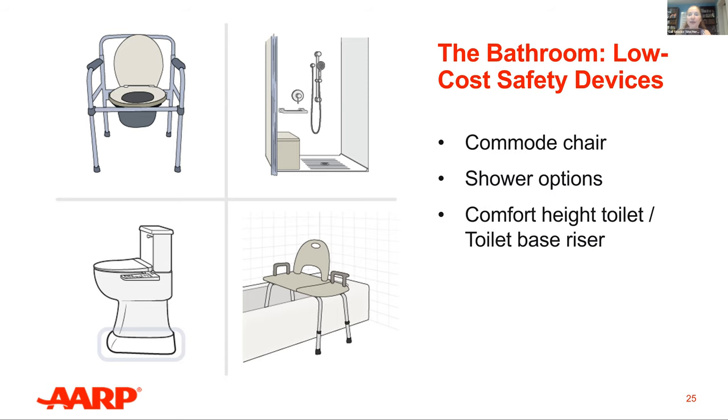A comfort-height toilet is the best option for wheelchair users, but not necessarily for someone who is short in stature or for children. If there's a household where one person benefits from a comfort-height toilet and one for whom it would be detrimental, consider having each person use a separate bathroom if available. To add height to an existing toilet, consider a toilet-base riser — a base that adds three and a half inches in height, usually costing less than $100. A commode chair is the least expensive option, sitting right on top of the toilet, raising the height, and providing arm support without any structural changes — often available for under $50. Also consider bidet seats or washlets, available at all big box stores.